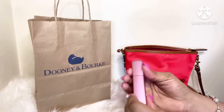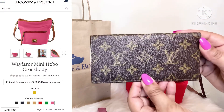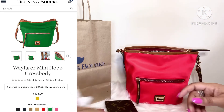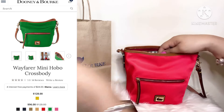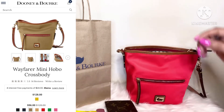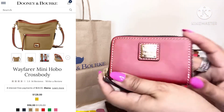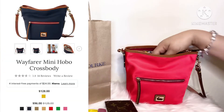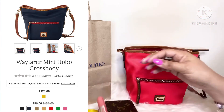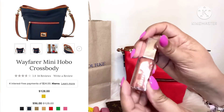Next, I have my wallet peeking out. I also have a McDonald's receipt, a snack, and my card case by Dooney and Burke. I also have some Baby Lips lip gloss and some Fenty lip gloss.